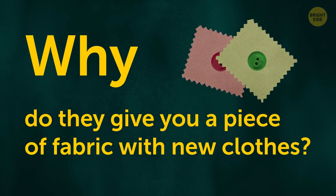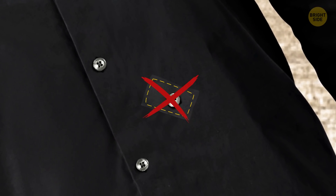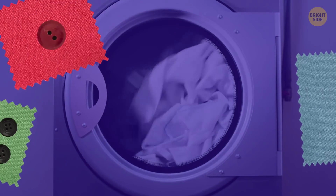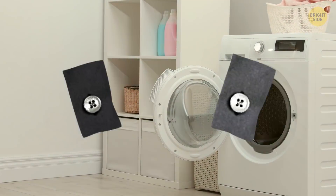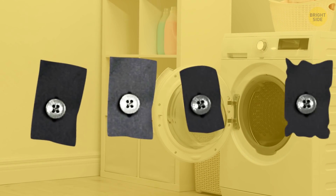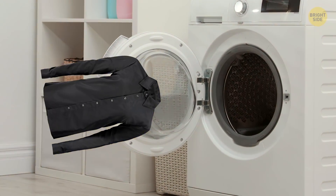Why do they give you a piece of fabric with new clothes? It's not for patching a hole. The fabric samples are like test subjects for the first washing. You can put this piece of cloth in the washer and see how much it fades, shrinks, or loses its shape. If everything's okay, you can safely machine wash your garment.